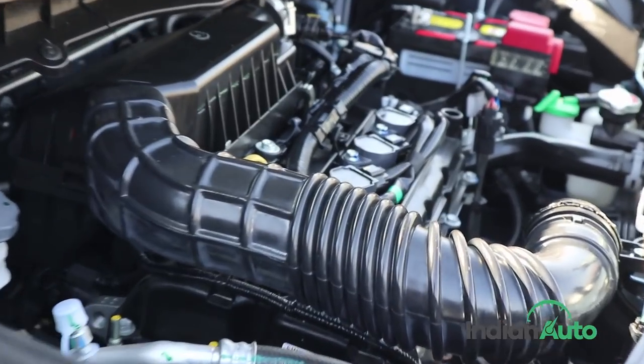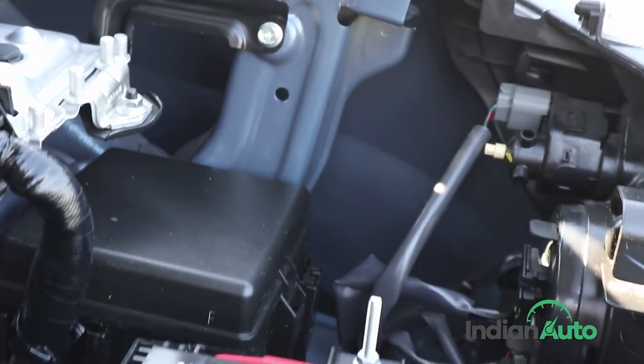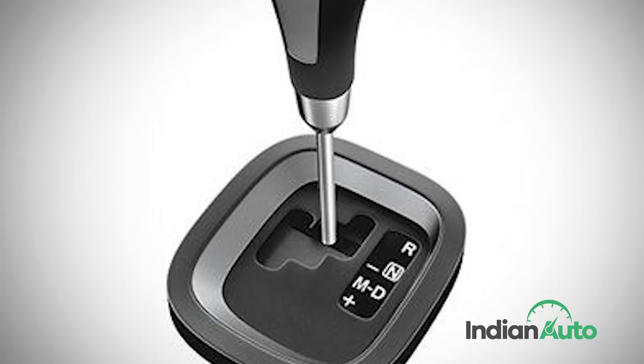The base variants of the WagonR are only available with the 1.0-litre 3-cylinder motor, which makes 68 bhp and 110 Nm of torque. However, along with the 5-speed manual, the 1.0-litre engine will also continue to be offered with the option of a 5-speed automatic gearbox.